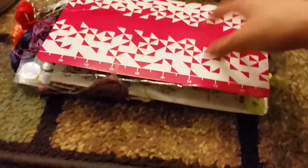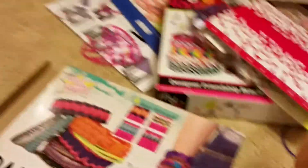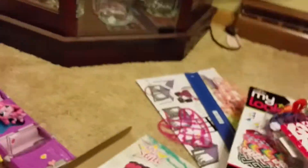This goes with the friendship bracelet thing — that goes with that. I got this backstage set from my uncle, and my cousin got the same one. I got this other one from my grandma.